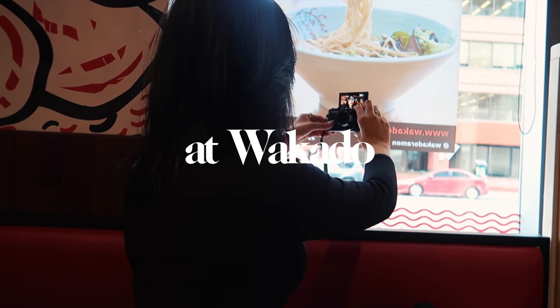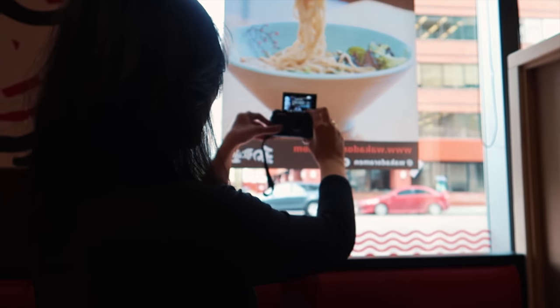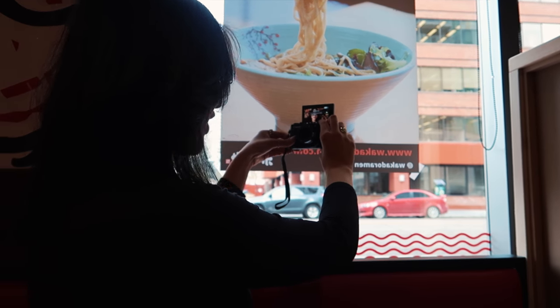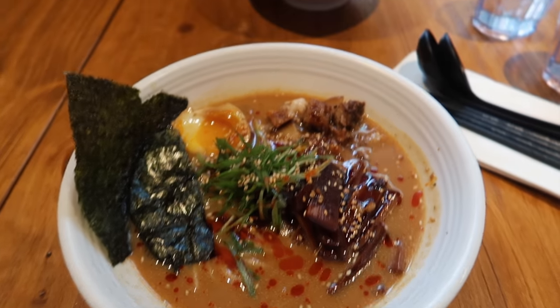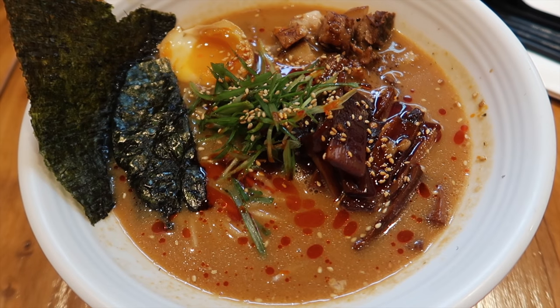I'm here with Amber at this ramen place and she's figuring out her vlog camera because she's now a vlogger. We are at this ramen place called Wakato and I'm about to try the ramen for the first time — I'm really excited. We got the chili goma ramen, which is basically a creamier but super spicy version, so we're going to try it out.